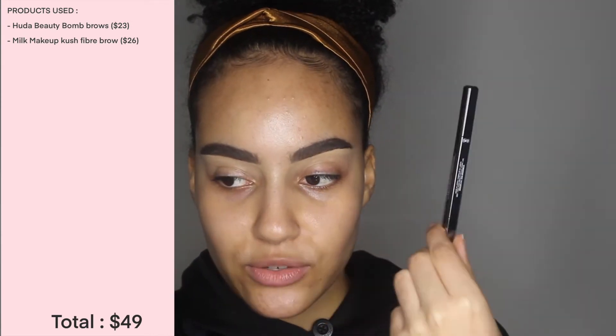For my brows I used the Huda Beauty Balm Brows in the shade Black Brown — that's the brow pencil. And for brow gel I used the Milk Makeup Kush Fiber Brow in the shade Dutch. I really like how my brows came out. They're a little full compared to what I've been doing lately, but full brows are totally fine.